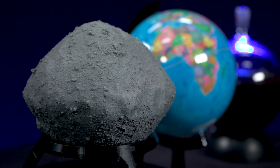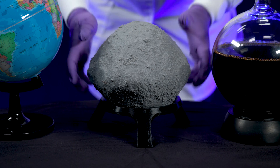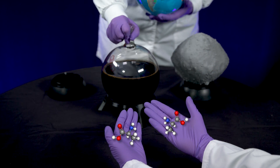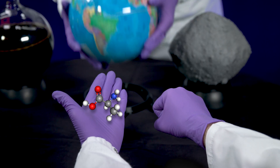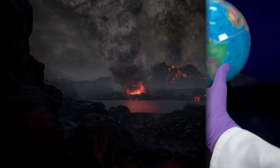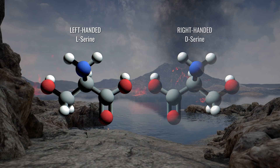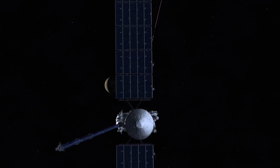These findings help to close a gap in our understanding of the early solar system, but key questions remain open. Many amino acids can be created in two mirror image versions, like a pair of left and right hands. Life on Earth almost exclusively produces the left-handed variety, while the Bennu samples contain an equal mixture of both. This means that on early Earth, amino acids may have started out in an equal mixture as well. The reason that life turned left, instead of right, remains a mystery.